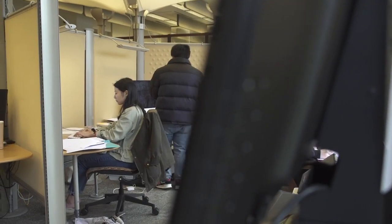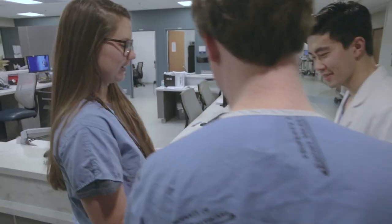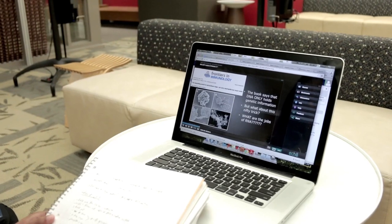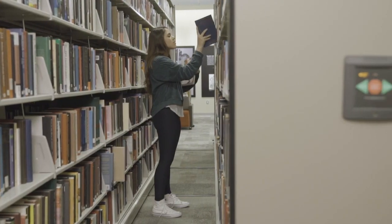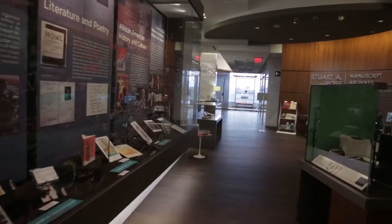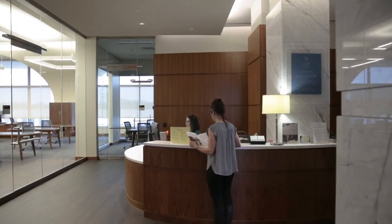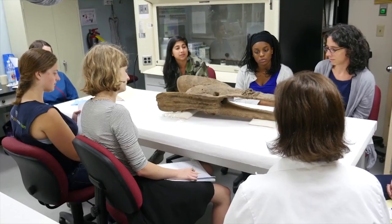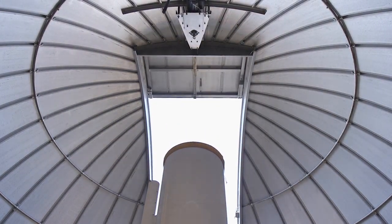We provide access to an astounding 1.3 million electronic resources. Our museum and our libraries have the expertise, the infrastructure, and the tools to facilitate discovery and access of knowledge. Stepping into these spaces will inspire imagination, fuel research and new scholarship, and facilitate scientific discovery.